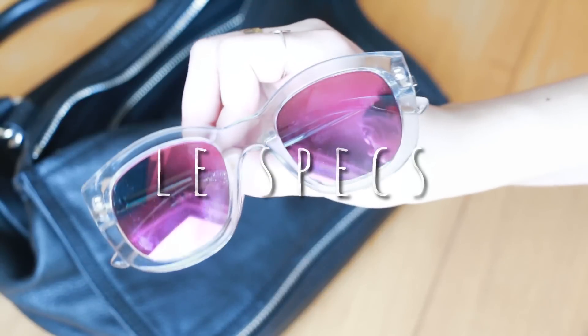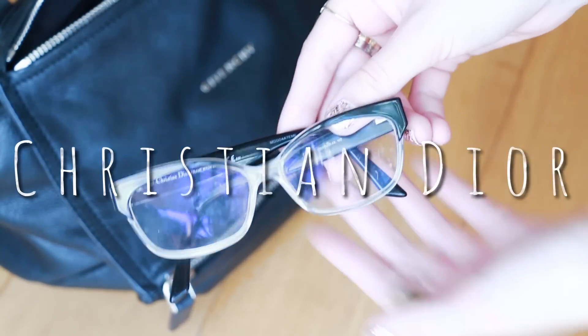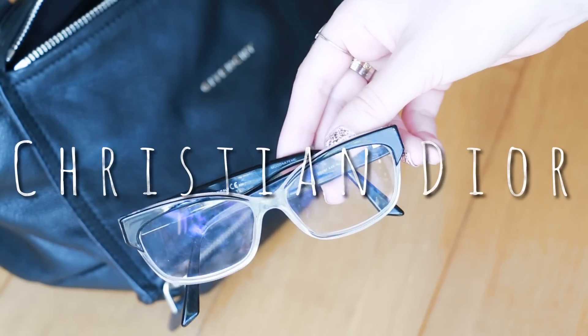I got sunglasses — these ones I've been obsessed with. I've posted so many Instagram pictures with these. These ones are from Kitson, but I think they're the brand Least Spec. Then I have another pair of glasses, but these are my actual glasses. I wear contacts if I go out, but sometimes they'll bug me and I have to take them out. So it's just good to have them always with me in case I forget them.